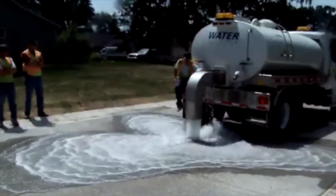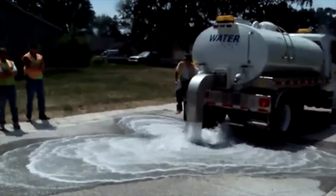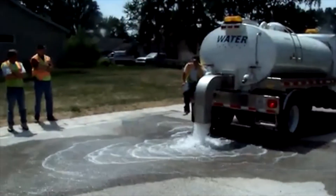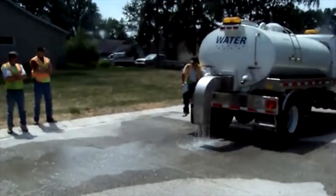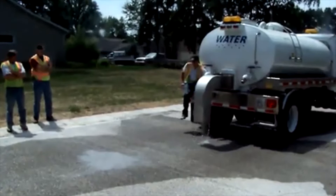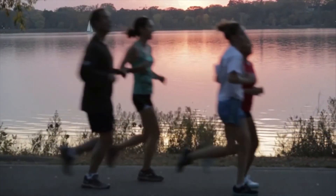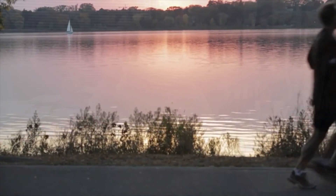Researchers pointed to the pervious pavement's superior stormwater handling and lower life cycle costs as compared to traditional drainage structures. They found the new pavement type as an alternative worth considering for city streets, even without calculating the expected benefit of pollution reduction and improved compliance with the Clean Water Act. The value of this study is that it demonstrates that the permeable pavement was a valid approach to solving a particular type of public infrastructure challenge.